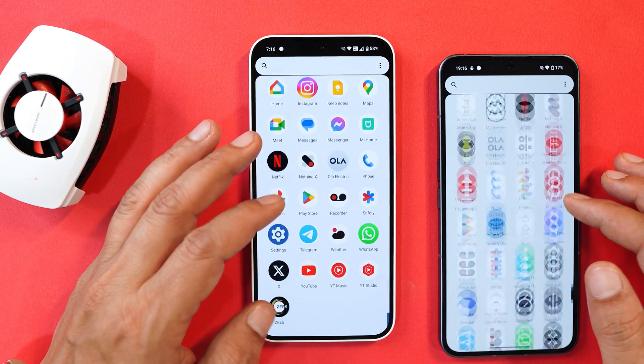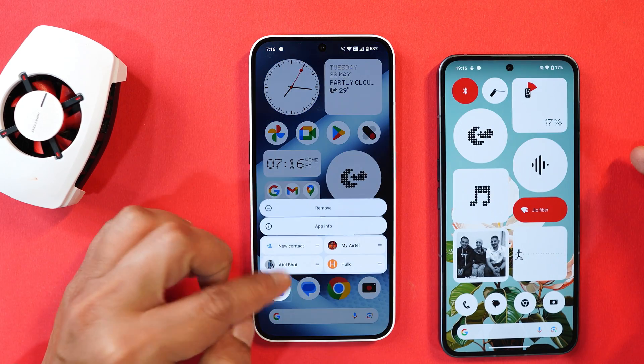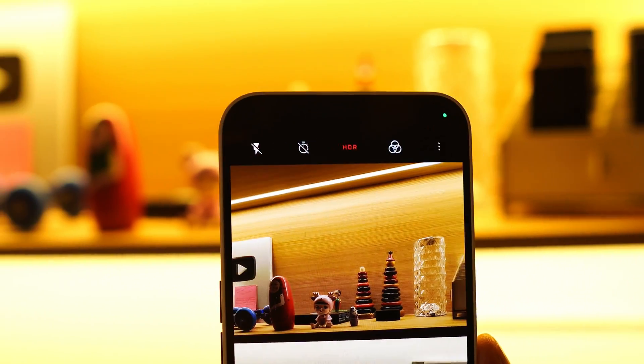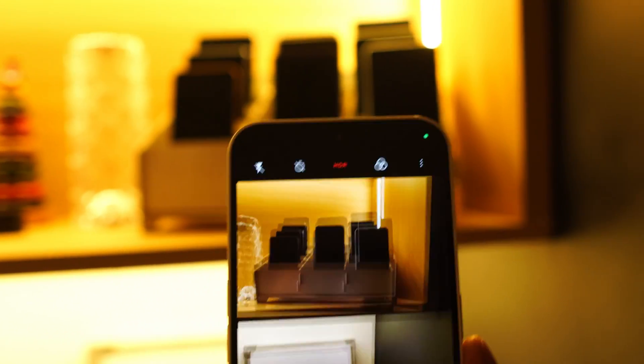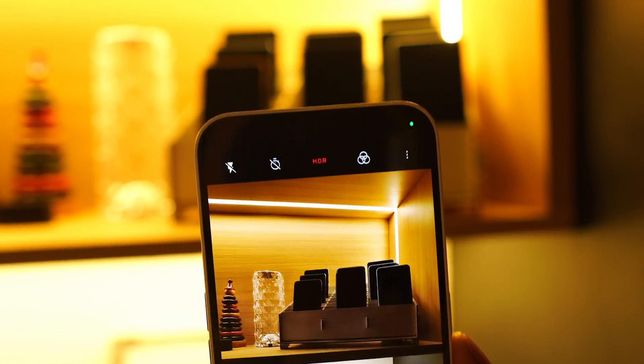Those were the new add-ons. Talking about improvements — they have added the Google security patch of 1st May, and secondly they have optimized the auto HDR detection logic. I tried to find out how much optimization was done but it was quite difficult to notice the difference. I'll keep you guys posted in the full in-depth review video.